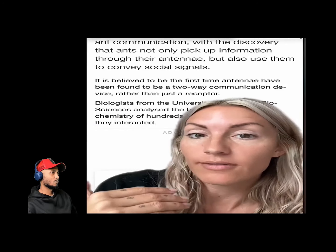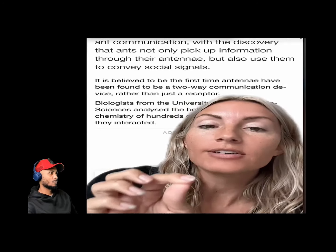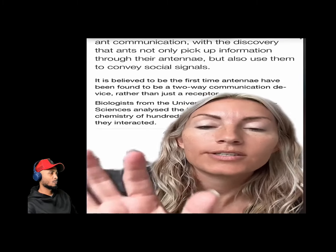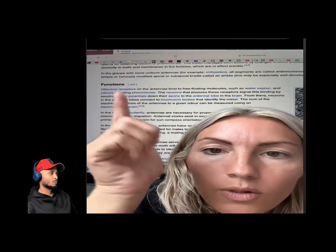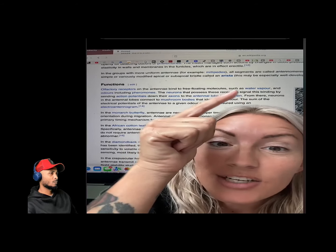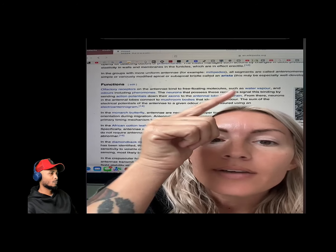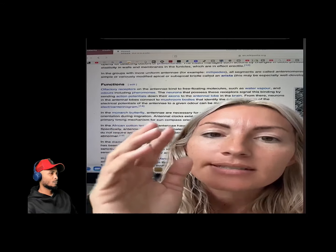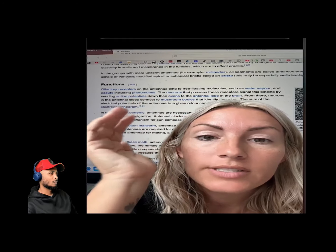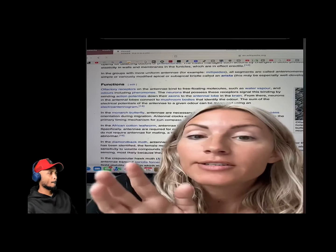Number three: learning to expand our olfactory senses — related to sniffing and pheromones — will help us connect with these beings. Olfactory receptors on ant antennae bind to free-floating molecules such as water vapor, which connects to plasma intelligence. Basically, the space around us — which we can call plasma energy, ether, or the matrix — is what we are going to learn how to sense with our olfactory receptors.